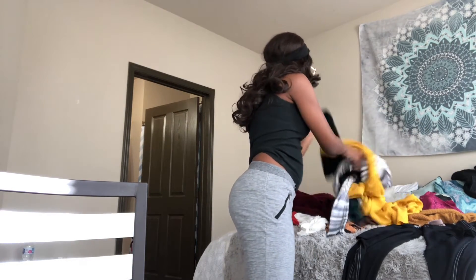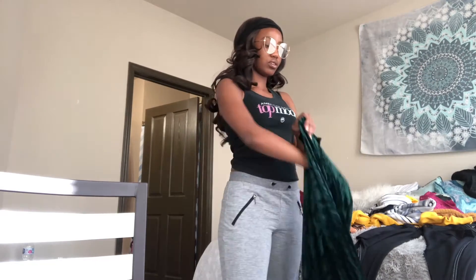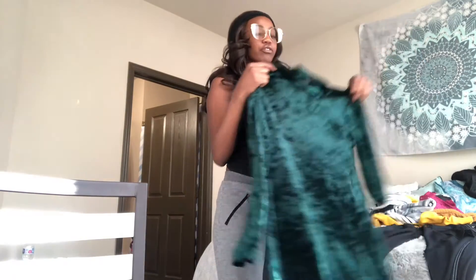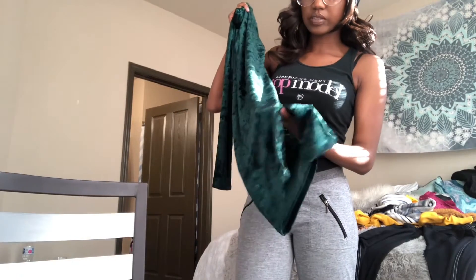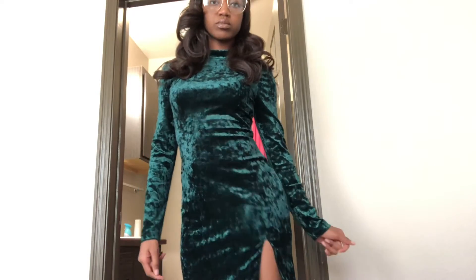Next I have this dress — sorry, I tried on clothes and didn't fold them back. I got it for three dollars at Forever 21 yesterday. It's a crushed velvet bodycon dress. I thought it was going to be a flowy dress, but it's bodycon. It also has a slit on the left side, which I didn't notice at first — I thought it was messed up — but that's the style! Really cute for three dollars.